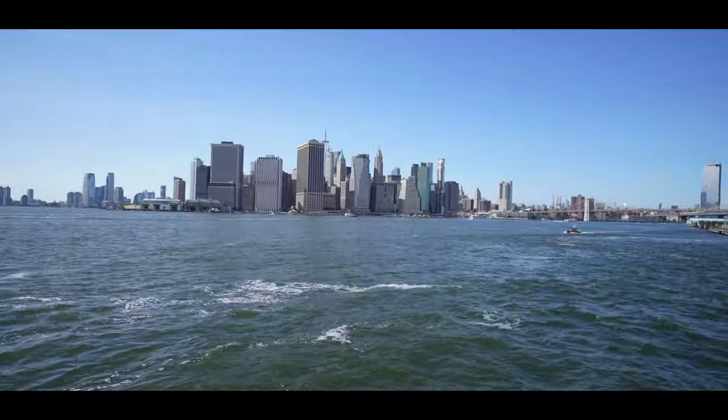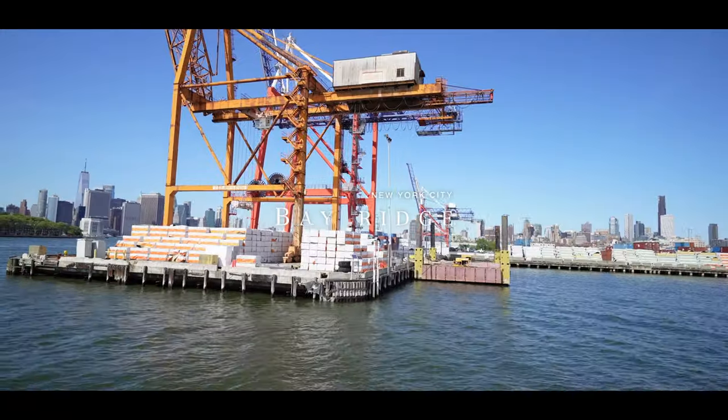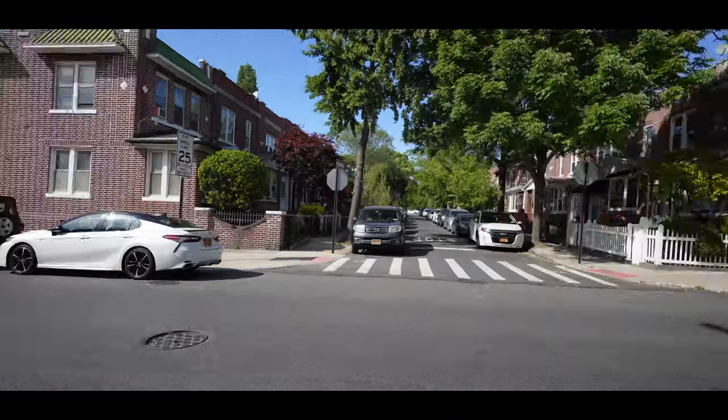Enjoying this boat ride! Just landed in Bay Ridge — took that ferry as you saw — and I'm just loving this beautiful neighborhood in Brooklyn.